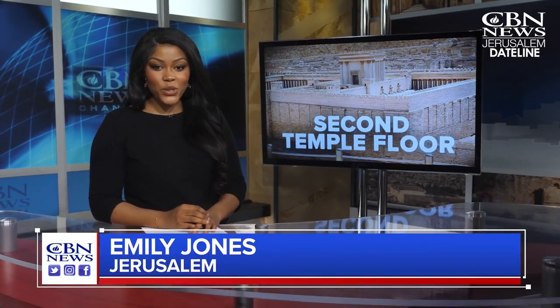Welcome to today's virtual tour. New discoveries by Israeli archaeologists are showing us what the Temple Mount was like during the time of Jesus. Take a look.